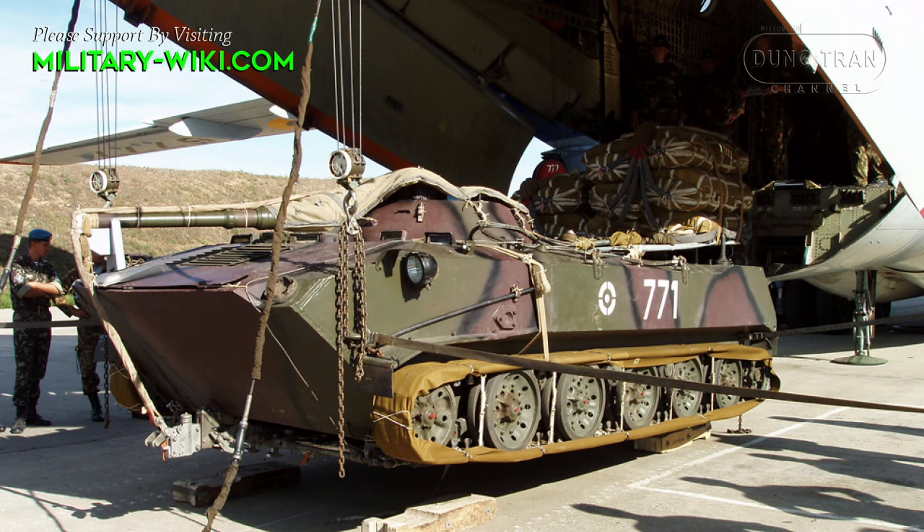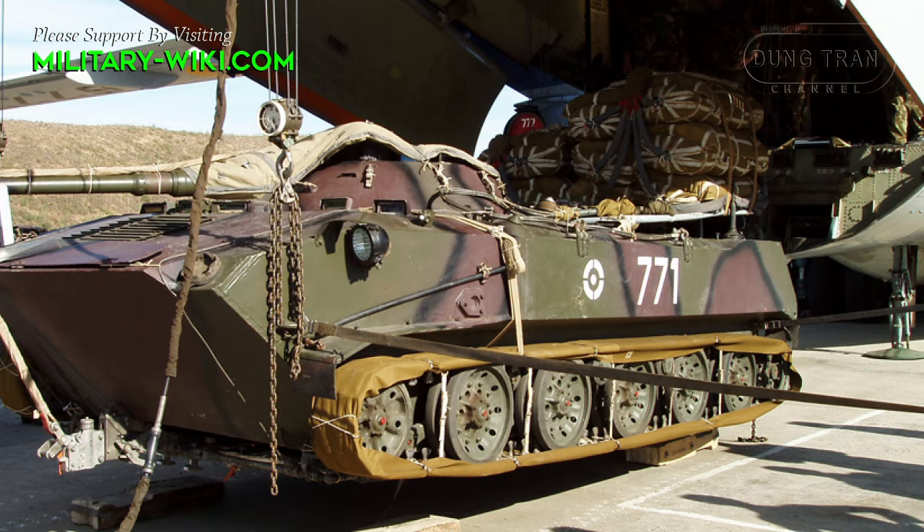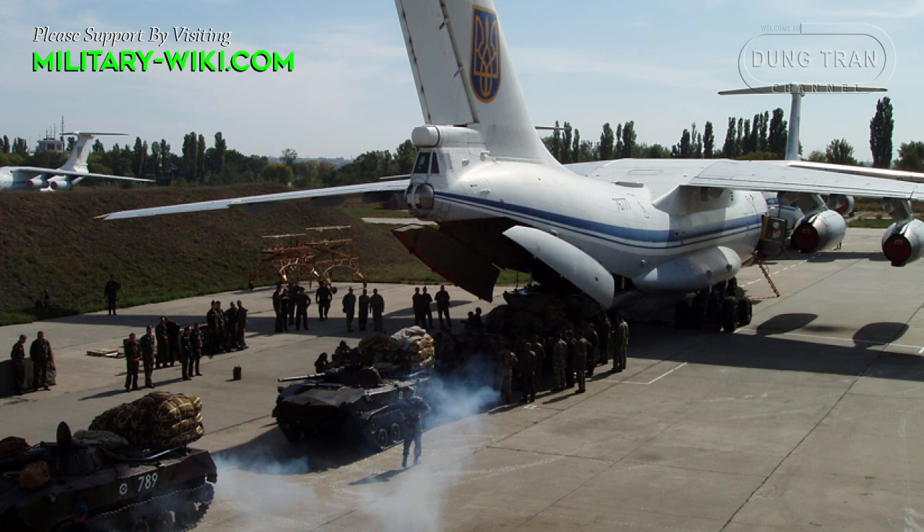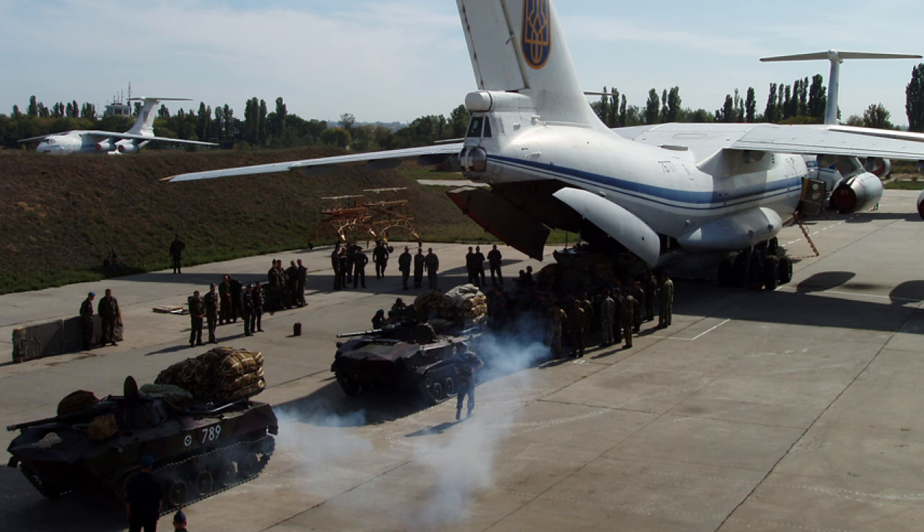Compared to other Eastern Bloc infantry fighting vehicles and armored personnel carriers, the BMD-1 has been produced in relatively small numbers for the former Soviet Army Air Assault Divisions. It has been exported to Cuba, India, Iran, and Iraq. After the collapse of the Soviet Union, these vehicles were passed on to some of the former Soviet Republics.